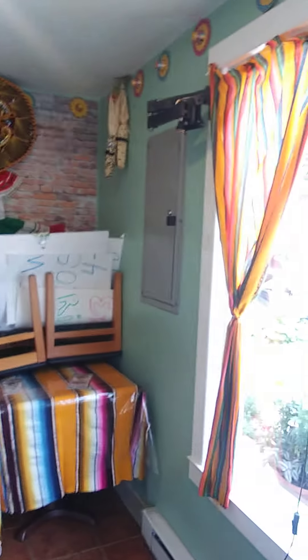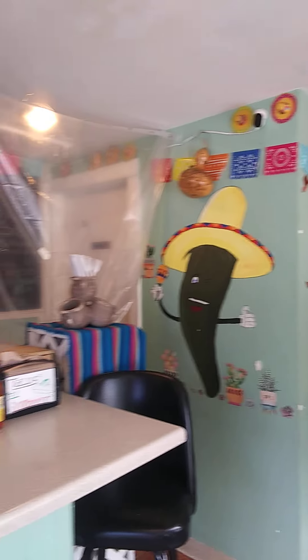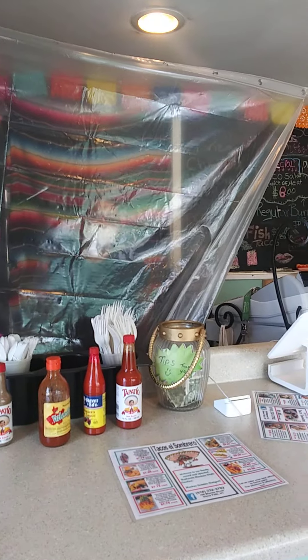I hope that everybody will enjoy. I'm going to take pictures outside for you all. And again, this is Tacos and Sombrero. I will go outside. Thank you very much — I will be putting this on YouTube for you. Thank you. You have a great and wonderful day. Thank you for stopping by. You're welcome.